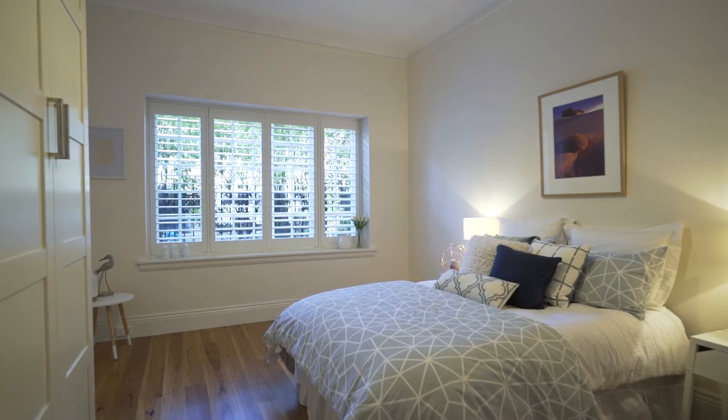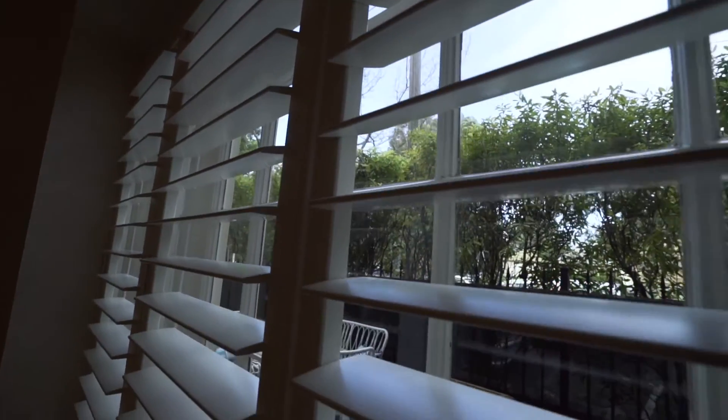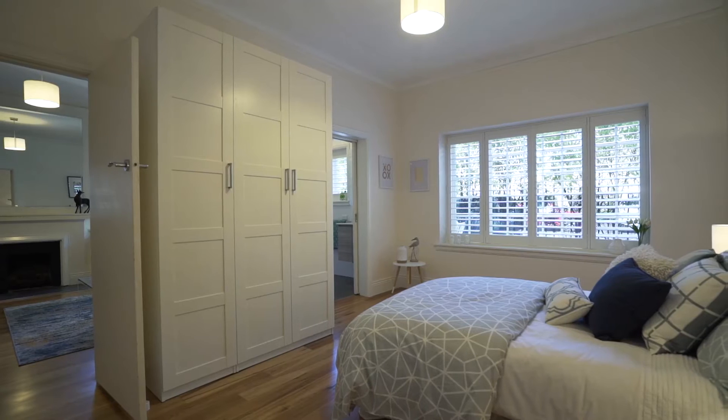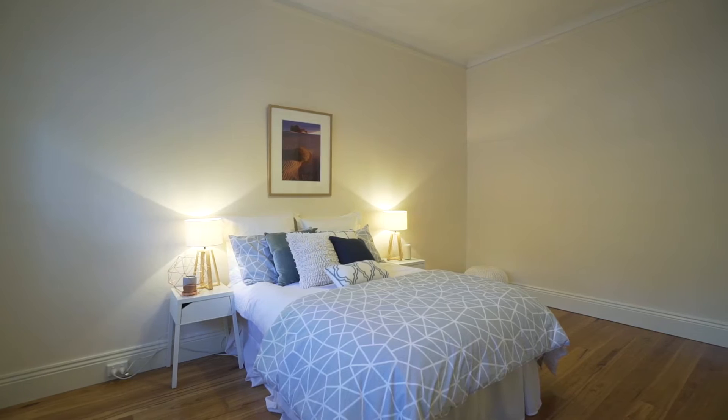The bedroom really is king sized and your view through the plantation shutters is a green leafy one out onto your own private courtyard. There's ample storage in the built-in robes and there's still plenty of space should you want to create a study nook or entertainment area.